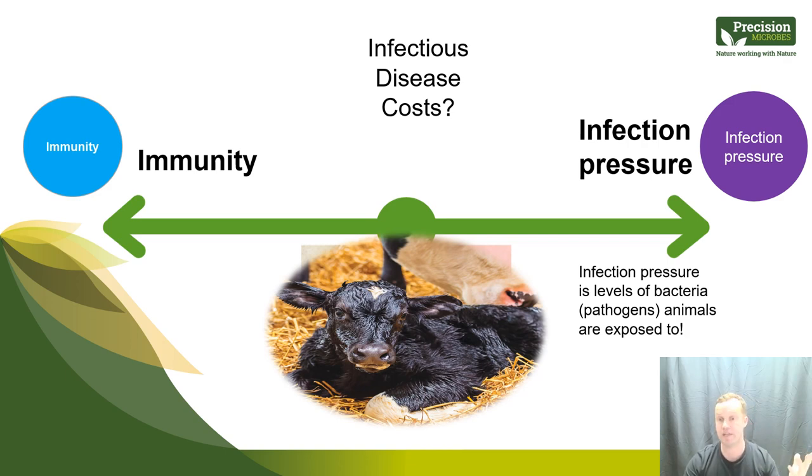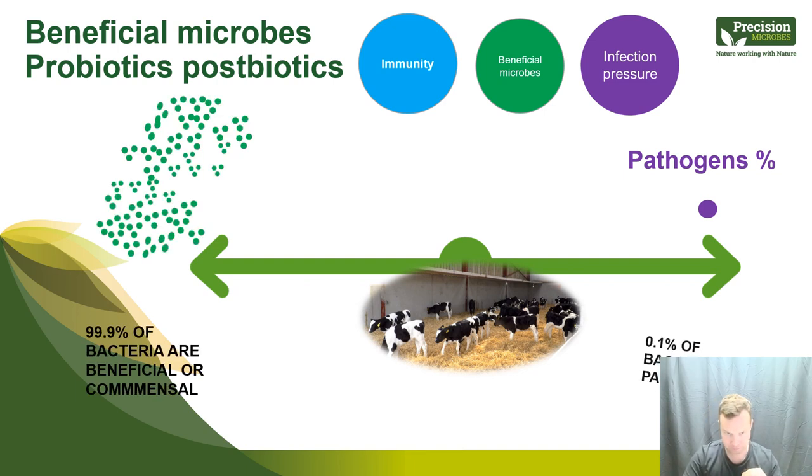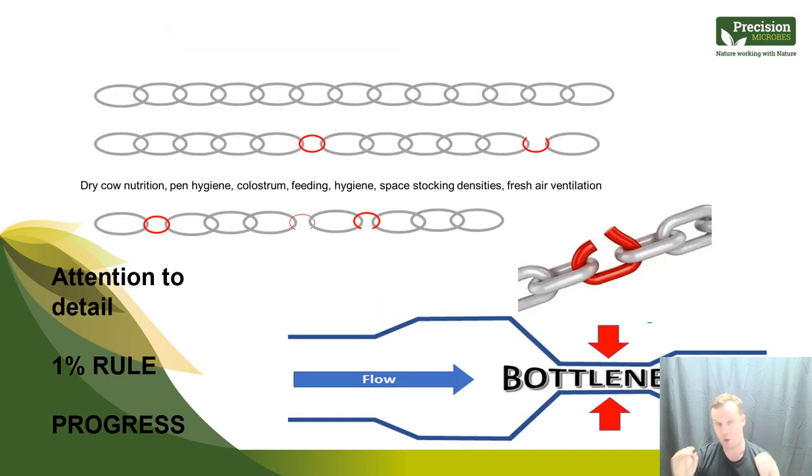There's another important point on the seesaw: when we think about pathogens, remember that only 0.1% of bacteria are actually pathogenic — 99.9% are commensal, and many are beneficial. Beneficial microorganisms actually support the immunity side of the seesaw. We're really changing our thinking about microbes from a beneficial perspective, particularly when it comes to health and immunity in calves.